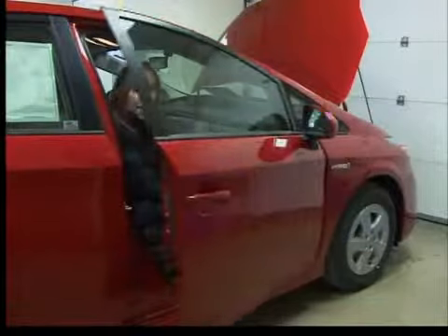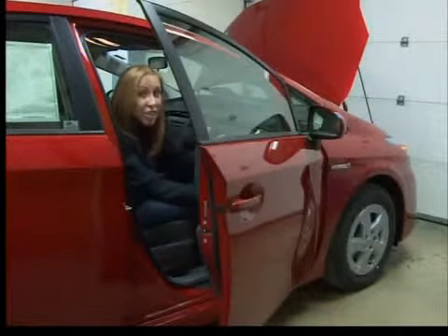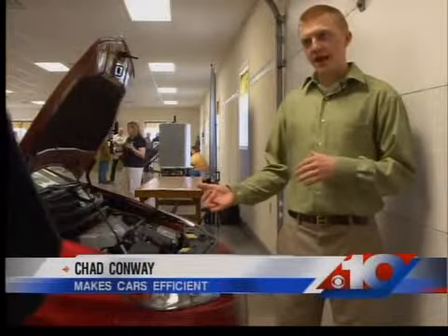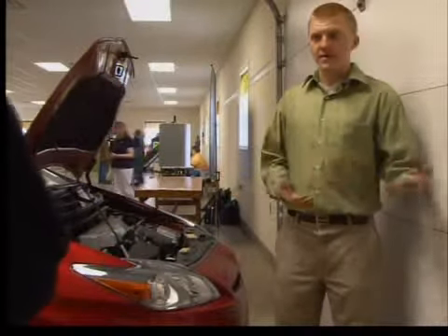But homes aren't the only things that can conserve energy here. This hybrid car can save the environment and your wallet with an electric engine that cuts down on fumes and cost. It's saving gasoline and our diesel, in our case, and therefore it's saving you money.